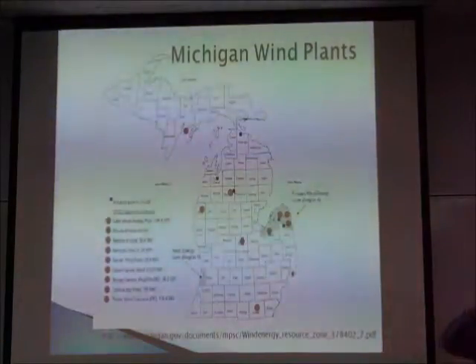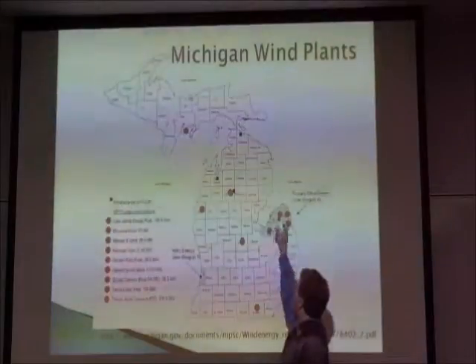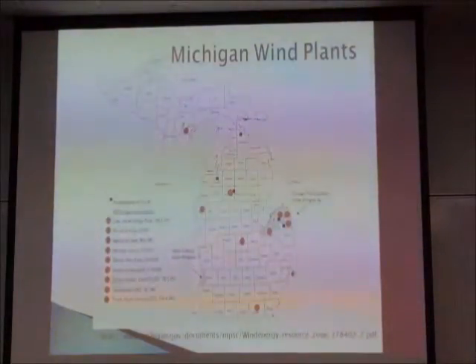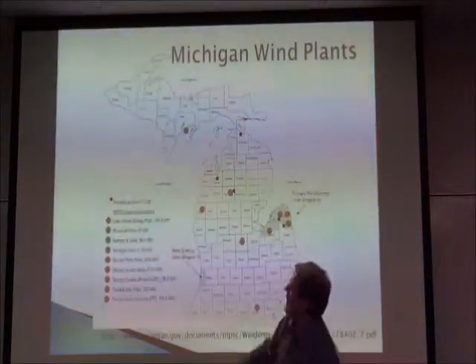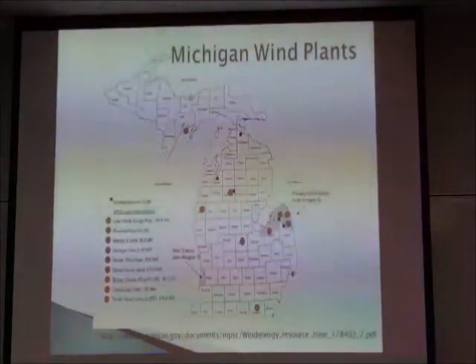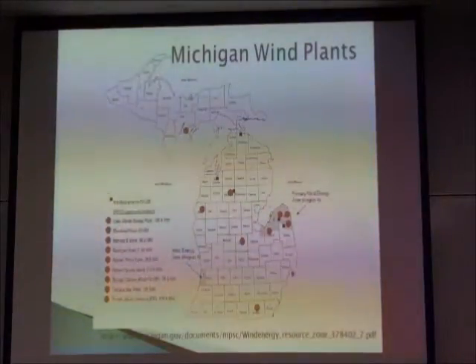These orange dots are areas where the Public Service Commission has approved contracts. The one in the UP is in the Garden Peninsula, which has presently about 26 megawatts of wind generation being built.